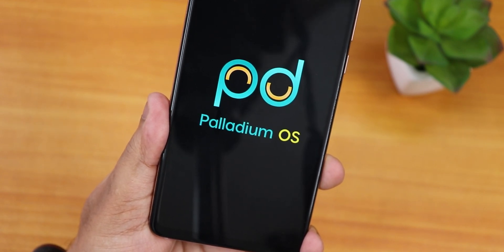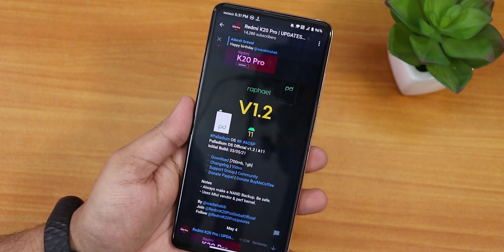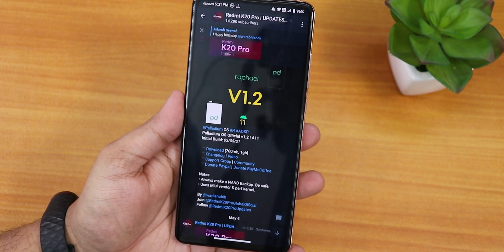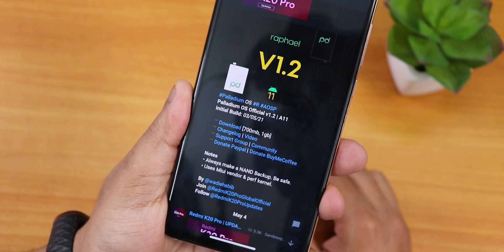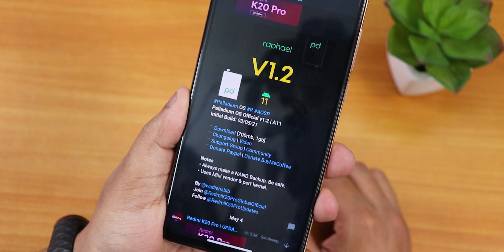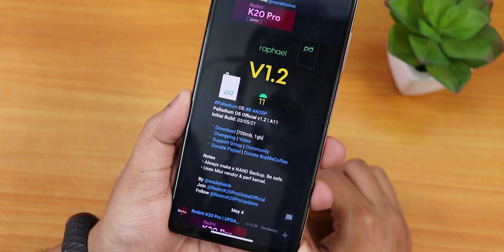What is up guys, this is Tito back with another video on the Redmi K20 Pro. Today I'm gonna be showing you the latest Palladium OS on this device — Palladium OS version 1.2 based on Android 11. This is an initial build and the build date is 3rd May 2021. There are two separate builds: one includes GApps and one does not.